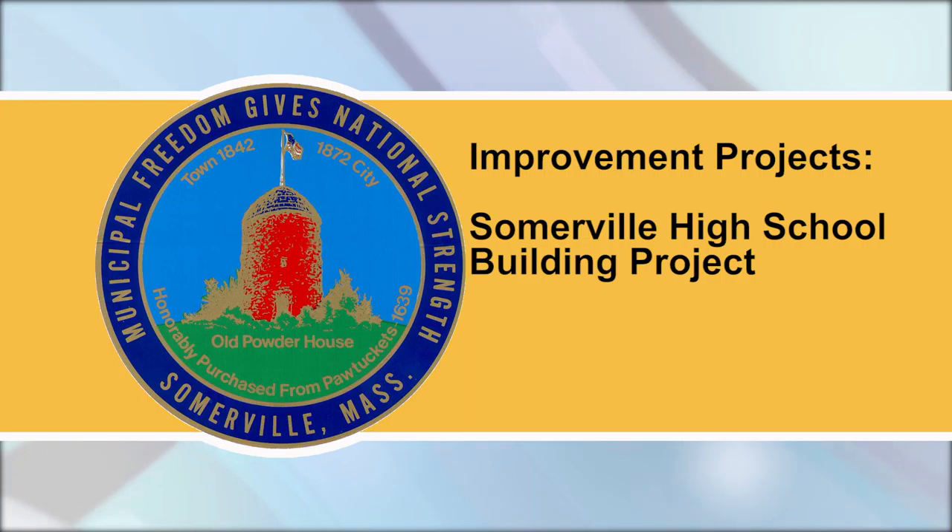Modified parking will continue to be available, and access to the Central Hill playgrounds will be maintained. Another milestone of note: structural steel installation is expected to begin at the Western New Building this week. Keep an eye on the project website to watch the progress in almost real time. At the Eastern Building, interior abatement and demo will begin on the first, second, and third floors of the E-Building. New decking will also be installed on the gym roof.